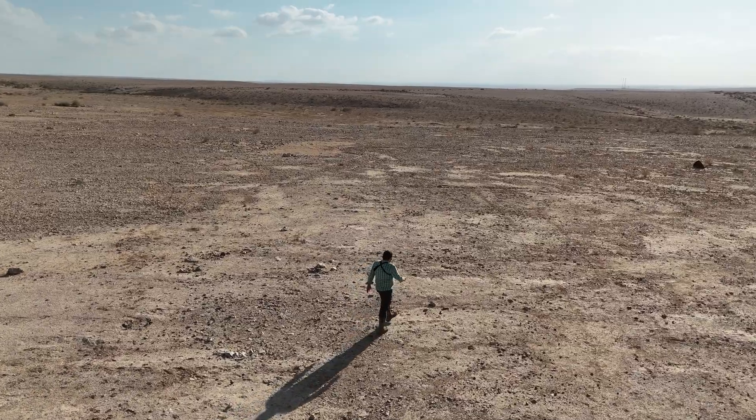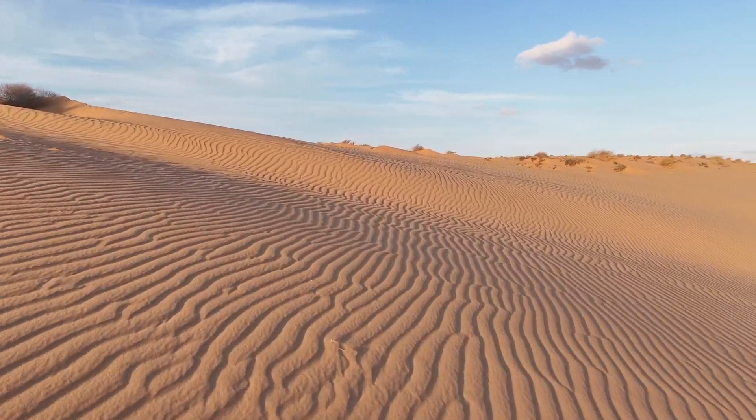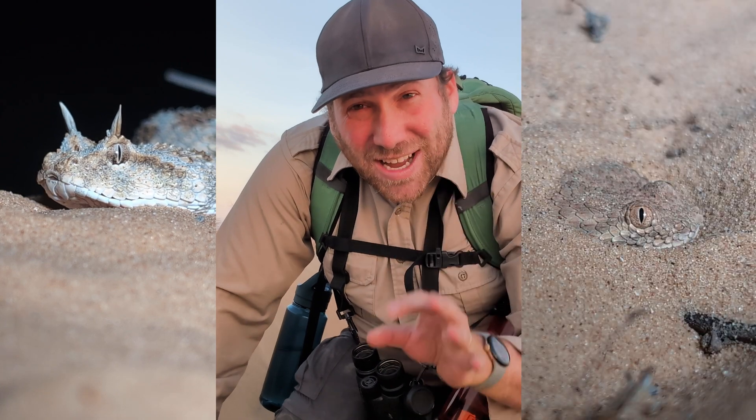Hey adventurers, welcome to Israel. We are out in the Negev Desert. This rocky desert spans about half of the country, although we are in a very sandy portion. We are going to be looking for some very unique species that are adapted to the sandy area tonight. I'm meeting up with some locals here, and we are going to have two main targets: two viper species uniquely specialized in all this sand. One is the Desert Horned Viper, and the other is the Sierra Sand Viper.